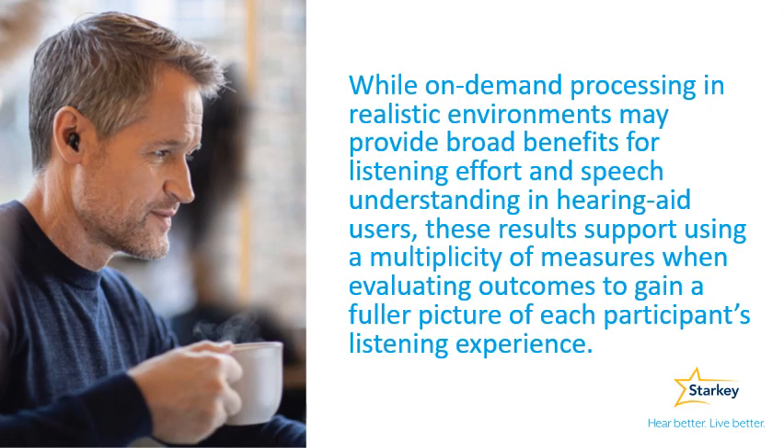To summarize, while on-demand processing in realistic environments may provide broad benefits for listening effort and speech understanding in hearing aid users, these results support using a multiplicity of measures when evaluating outcomes to gain a fuller picture of each participant's listening experience.